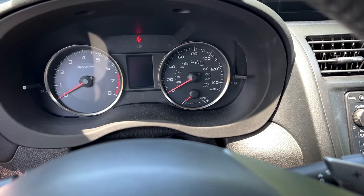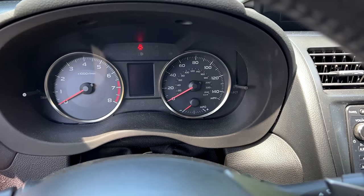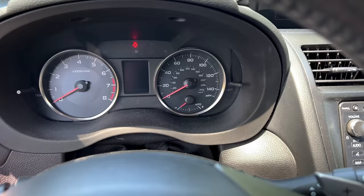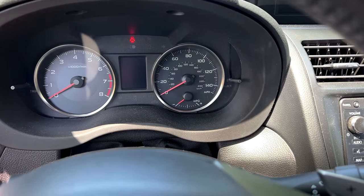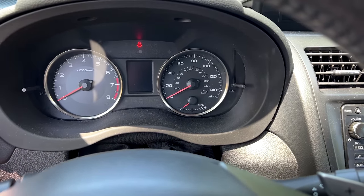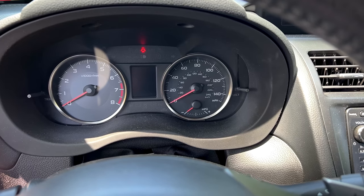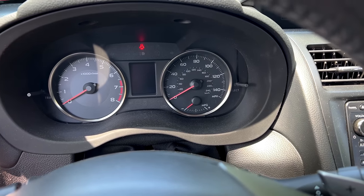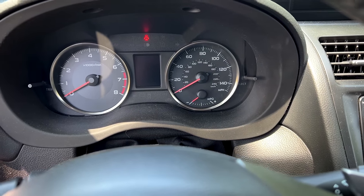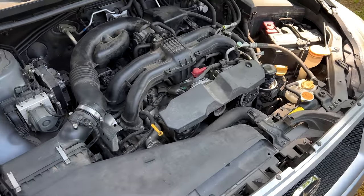The further down you're pushing on the gas pedal, the more you're going to go to the left or the negative side of the gauge. The lighter you are on the gas pedal, the more you'll be to the right side or the positive side of the MPG gauge. If you watch and monitor that gauge, it will help change your driving habits over time. You won't be as hard on the gas pedal or accelerate as quickly.